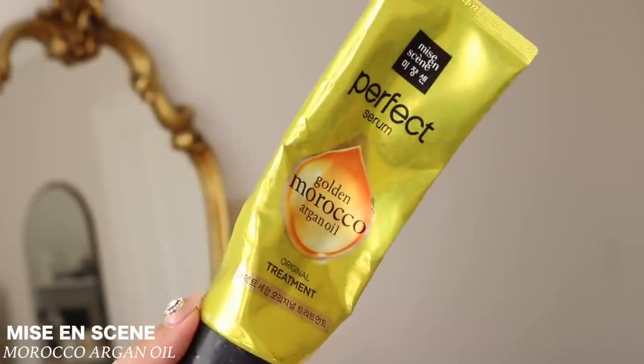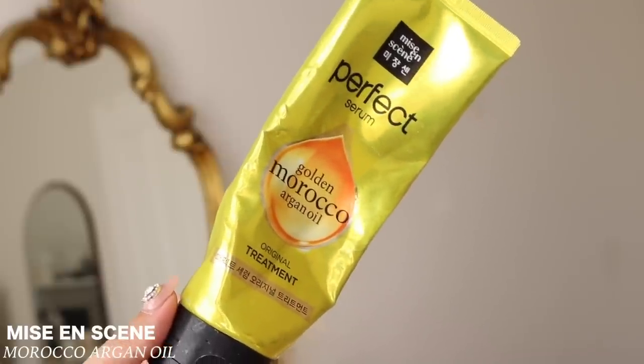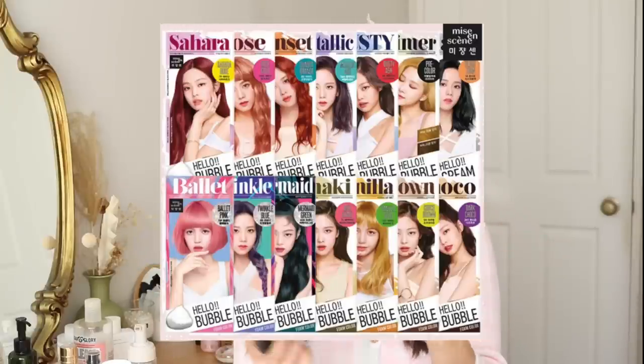I also have this hair treatment from Ms. Insane — the company that Blackpink models for their hair dye. My friend actually got me this. It's a serum you use after you box dye your hair, and your hair feels literally so smooth, like you came out of a salon. This brand isn't cruelty-free, so I wouldn't repurchase. But if my friend gifts this to me again, I wouldn't be mad either.